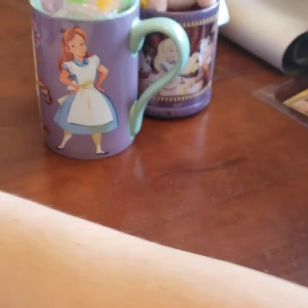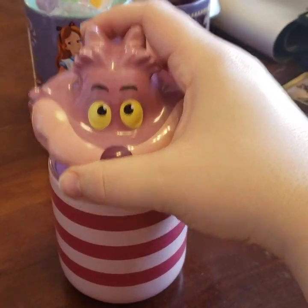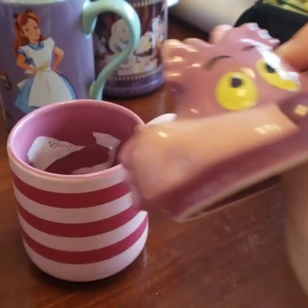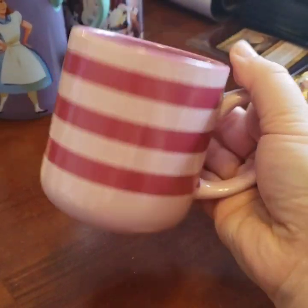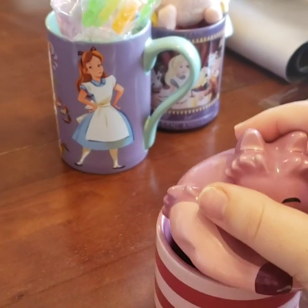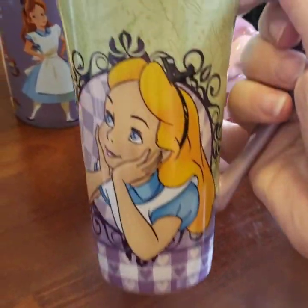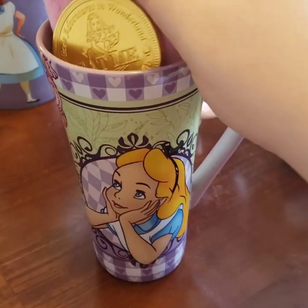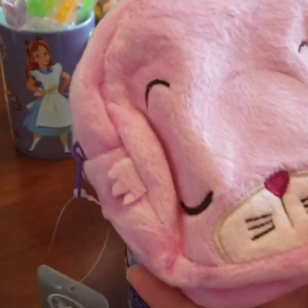I'm debating whether I want to do French tip nails or blue with swirls — I just took off the old paint yesterday. So this Cheshire Cat was from a Disney park. This one my friend Yuri got me, and it says 'Tea Time in Paris.' I'm pretty sure he got it from the Disney Paris store or a thrift store, because we like to thrift. This is a little coin bag he got me.